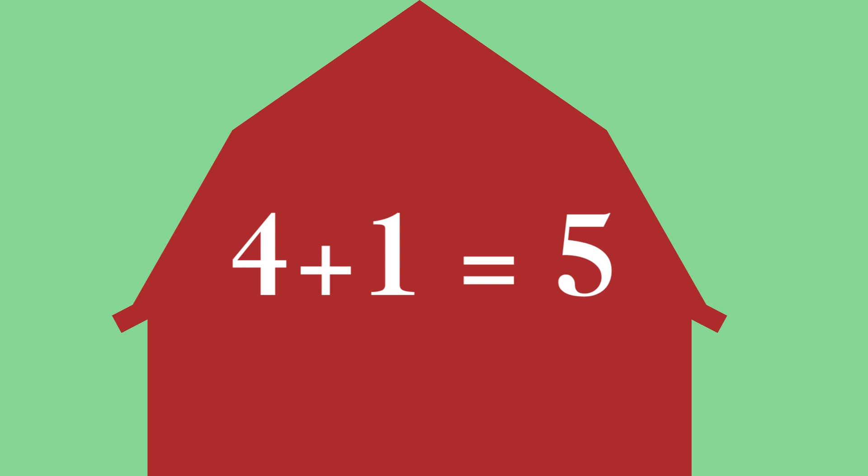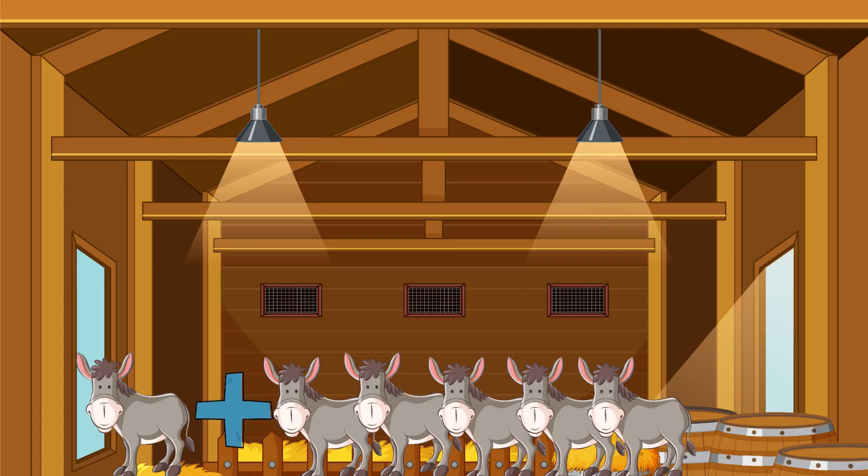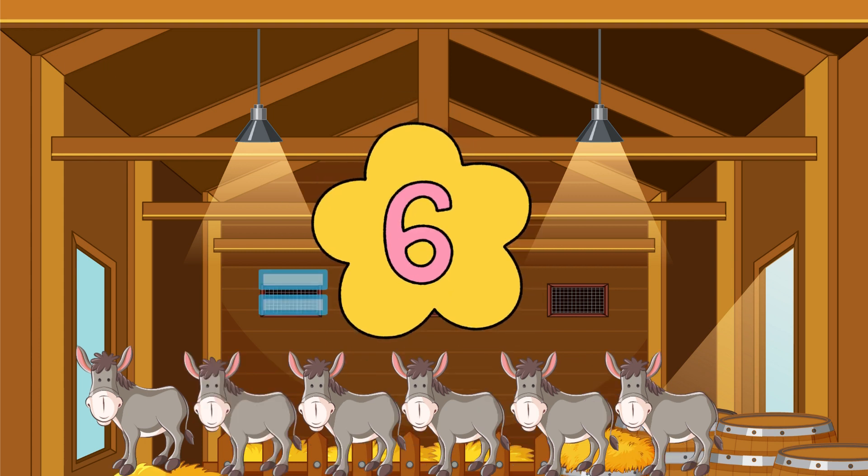One, two, three — yes, four, five! One donkey plus five donkeys equals... One, two, three — yes, four, five, six! There are six donkeys!